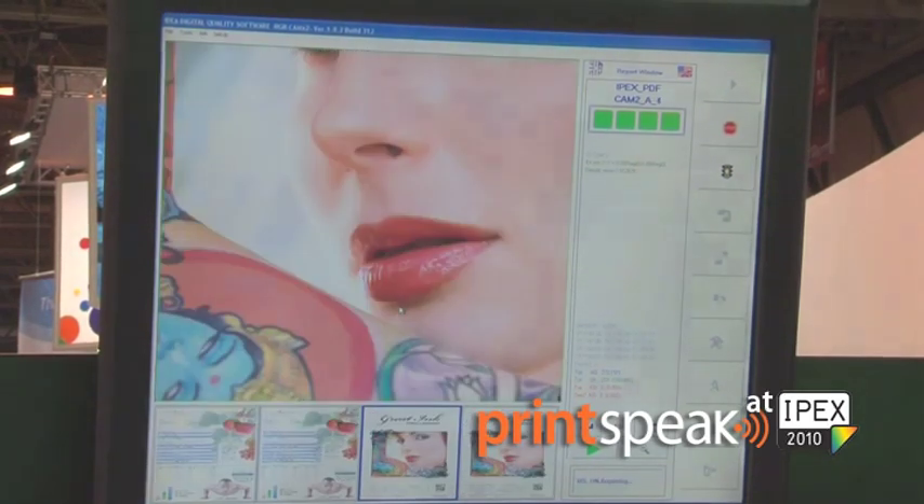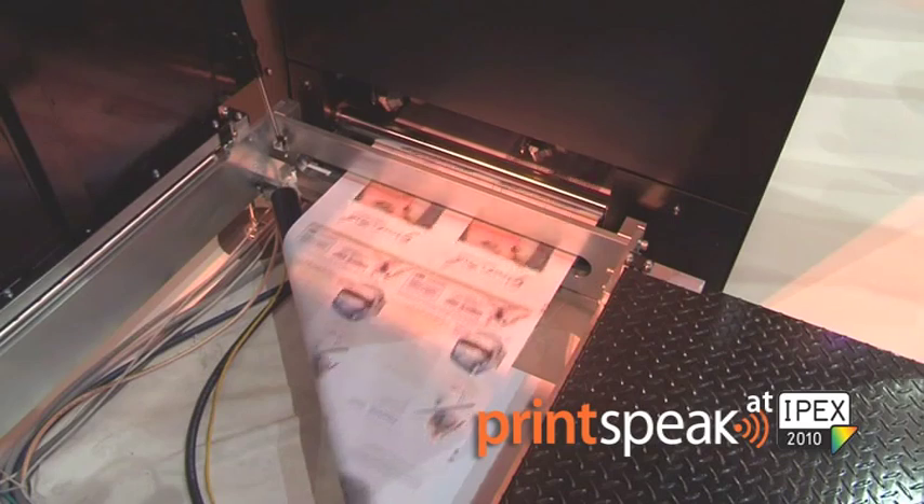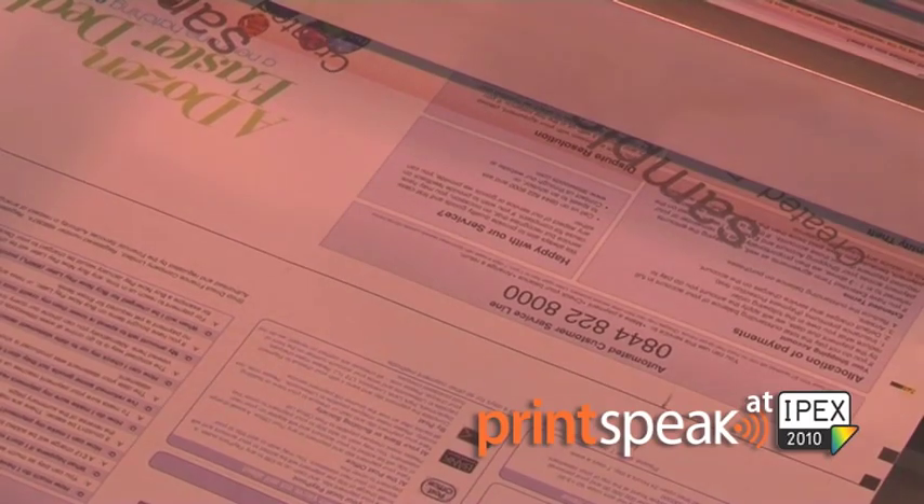Infoprint Solutions believes it's important to provide our customers investment protection when they decide to buy an Infoprint 5000. This means that when we add additional capabilities to the printers, we make it so that they can keep the investment that they purchased today and add on. An example of that which we are showing at IPEX is the Infoprint 5000 MP, which gives the customer the capability to add on Mono as well as MICR to their solution.